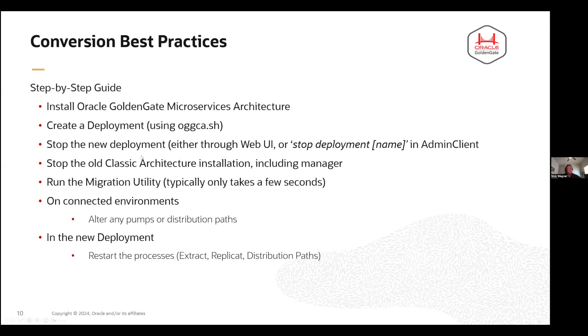As you stop the target environment, the extract pump on your source classic architecture is going to abend because it can't connect. But once you've run the migration utility and everything is ready, if you need to alter any pumps or distribution paths you can do that — otherwise you restart the processes. It'll pick up right where it left off and continue sending data. All of this is in the documentation and in the examples too.